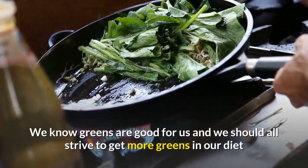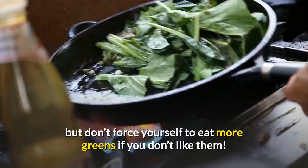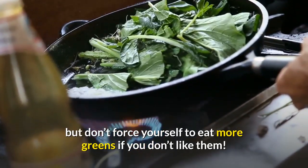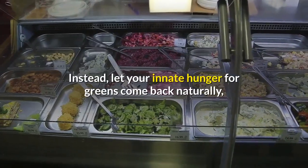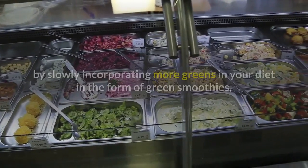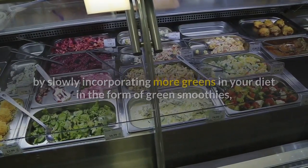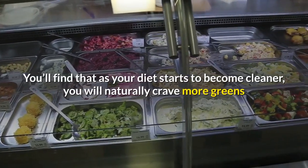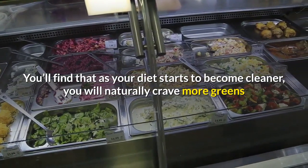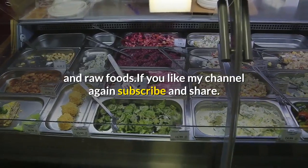We know greens are good for us and we should all strive to get more greens in our diet, but don't force yourself to eat more greens if you don't like them — you'll get sick easily. Instead, let your innate hunger for greens come back naturally by slowly incorporating more greens in your diet in the form of green smoothies, blended salads, etc. You'll find that as your diet starts to become cleaner, you will naturally crave more greens and raw foods. If you like my channel, please subscribe and share.